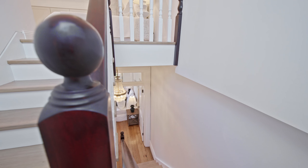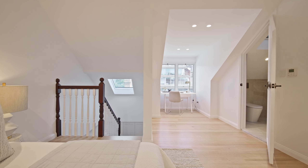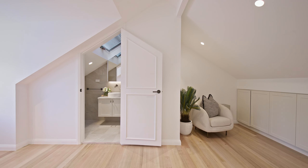The owners have also decided to take advantage of the full height roof space to create additional loft accommodation, or an office, or even a media room, with its own ensuite and additional storage spaces.